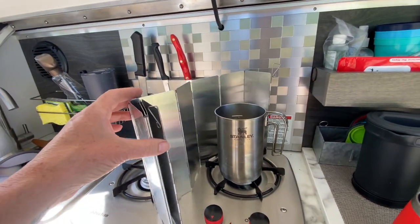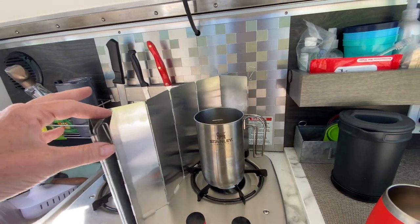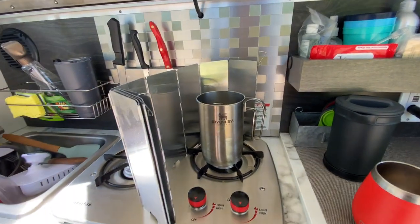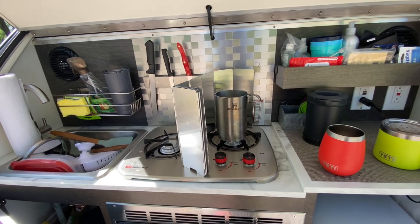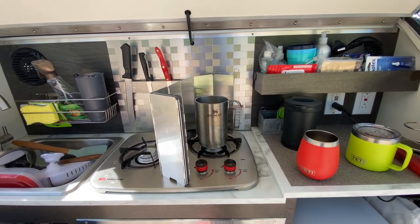You have to have something like this — a little windscreen, which was really cheap on Amazon. I've had to use it almost every time I've used this stove because it's windy.